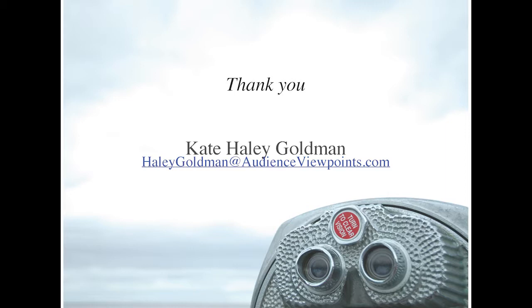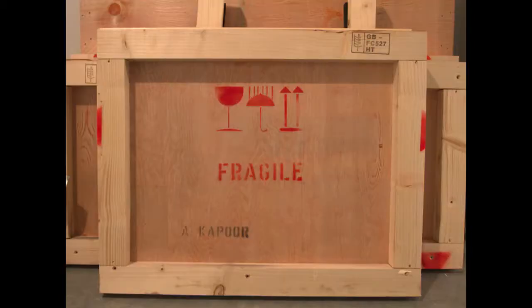Without further ado, let me introduce Keir Winesmith, who is the head of digital at SF MoMA. He's going to talk about how digital can amplify the audience's voice in official museum output. I'm going to talk about two things — I used to be at the Museum of Contemporary Art Australia, and that's where a lot of this research comes from. I've only just recently moved to the United States a couple of months ago.